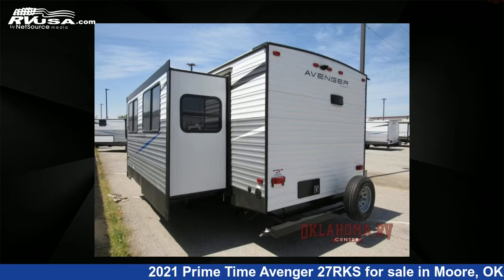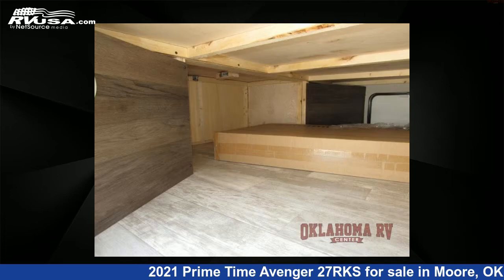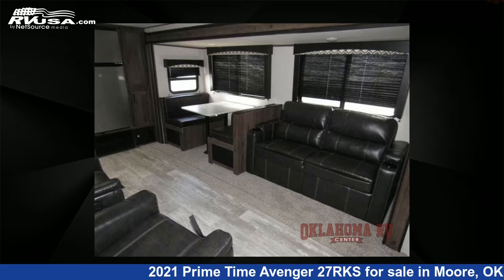For more information and pricing on this unit, and to see all units available for sale by Oklahoma RV Center, visit RVUSA.com. We'll see you next time.